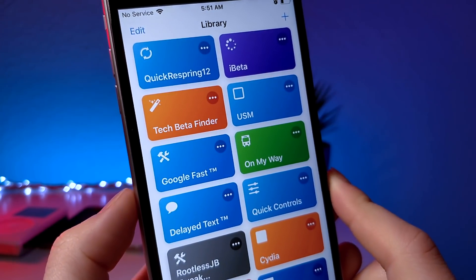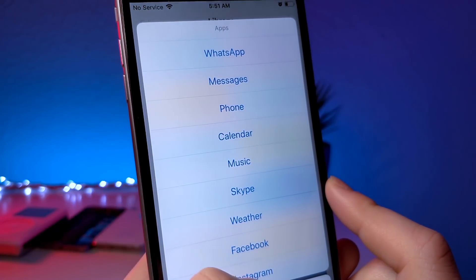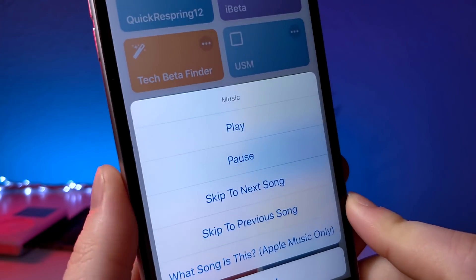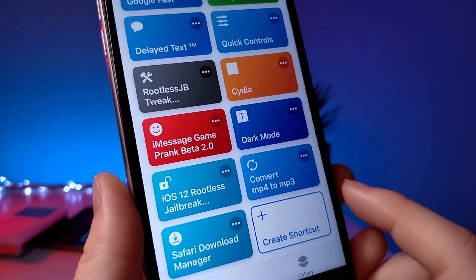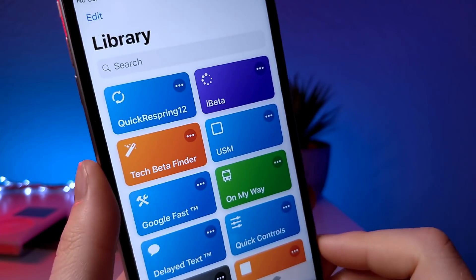Overall, some pretty cool shortcuts in this video — hopefully you can take advantage of at least one or two. Thank you so much for watching; I have a bunch of really cool videos coming out soon. And of course I haven't forgotten about you non-jailbreak users — I myself don't use my iPhone on a jailbreak mainly because my battery life is awful. Thanks for watching, and as always, peace — I'll see you next time.